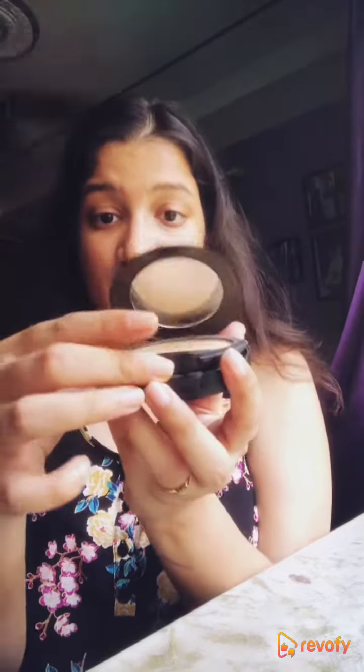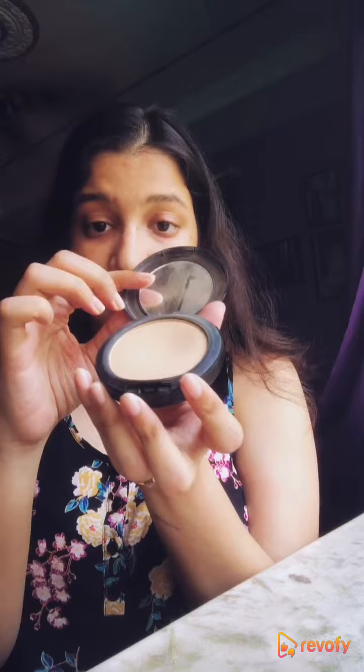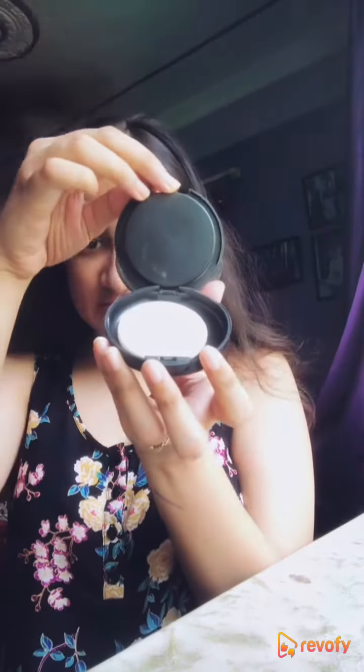Talking about the product itself, it is compartmentalized into three parts: it has a mirror, the main product, and a sponge for application, which makes it extremely portable and easy to apply. You can carry it anywhere you want.